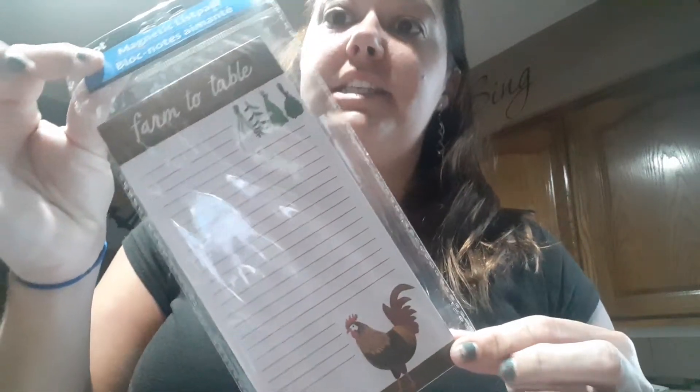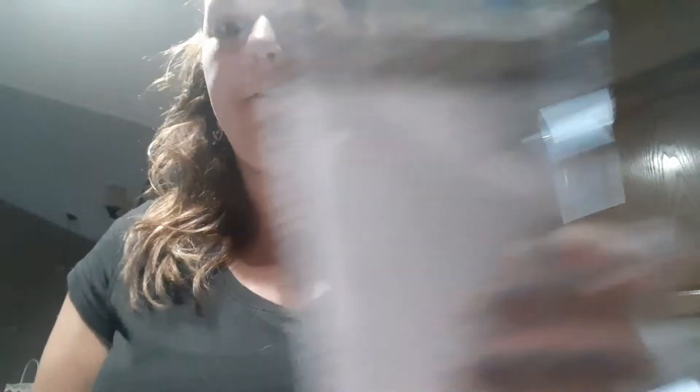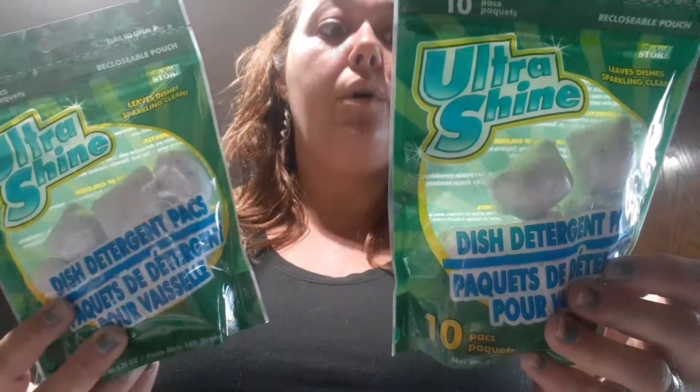I bought this Farm 2 Table refrigerator magnet. It's got a rooster with farm fresh vegetables, it has two magnets, and it's by Jot with 50 sheets. I picked up some dishwashing tablets — you get 10 in a pack and I've never tried these before so I figured I'd give them a try. I don't really use my dishwasher — I actually never use my dishwasher. I don't know how to use a dishwasher! We've lived in this house for 8 years and I didn't grow up with one, so I guess I'm just a creature of habit.